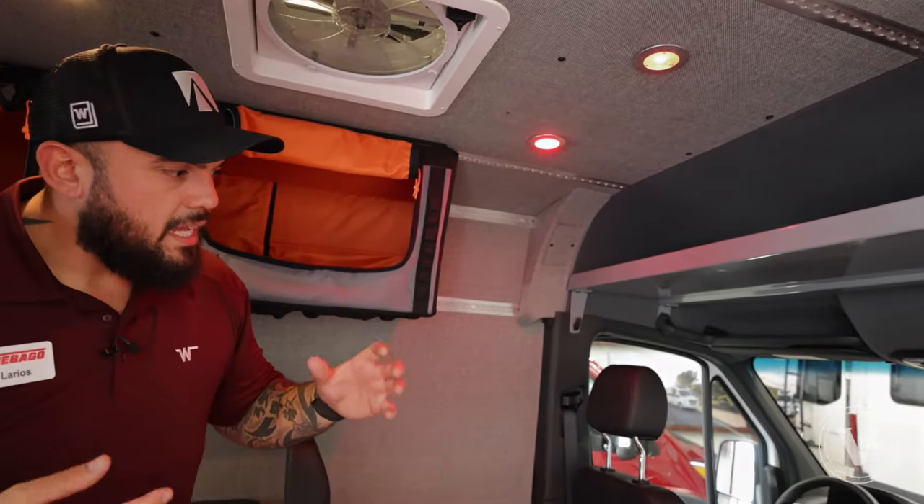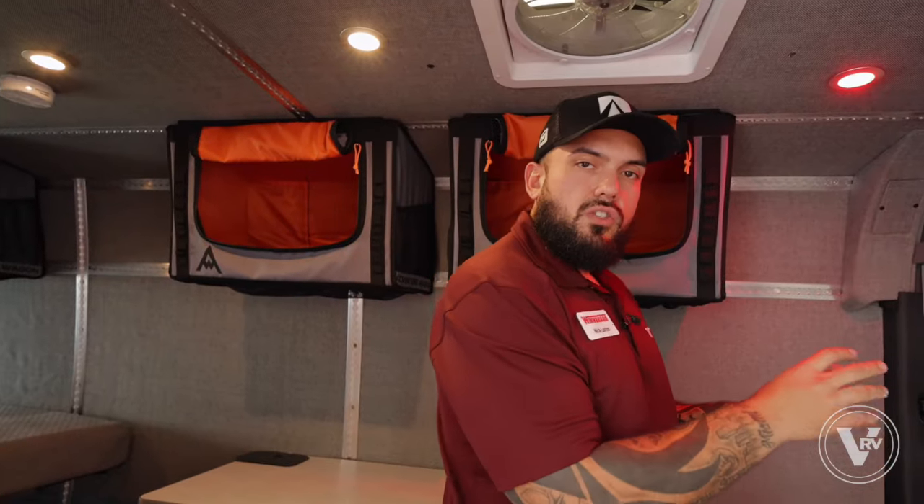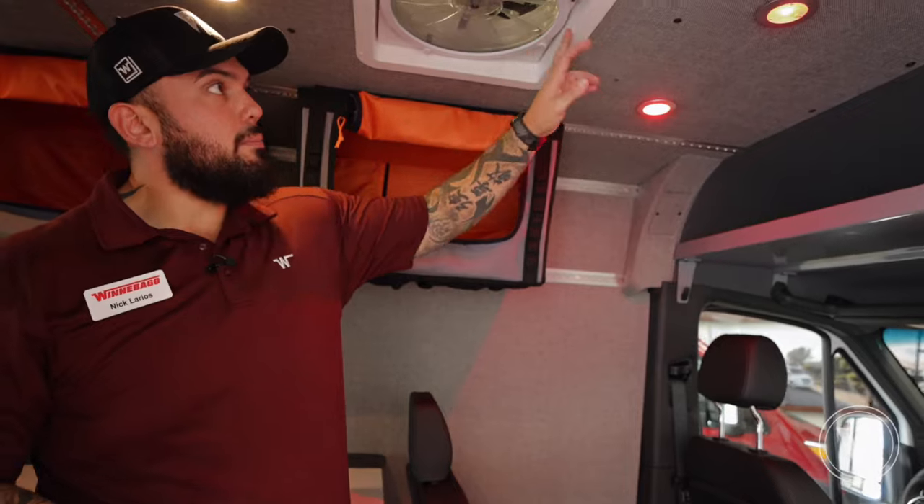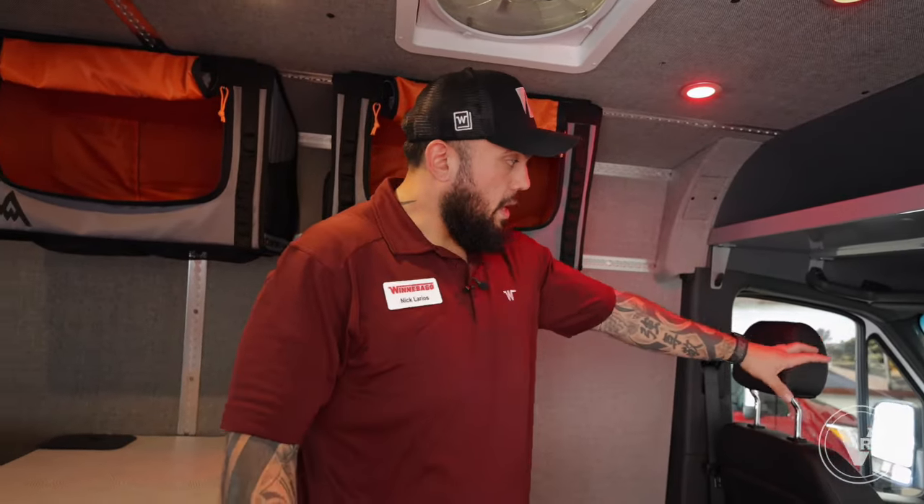There's no true coach battery switch. Everything is actually wired directly into the chassis battery. So your USB ports, your lights, and your MaxAir vent run directly from that chassis battery. We'll talk about the battery in the back in a second, but anything throughout this coach can easily be run off of the chassis battery itself.